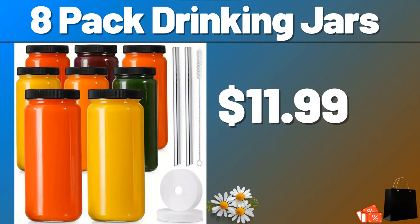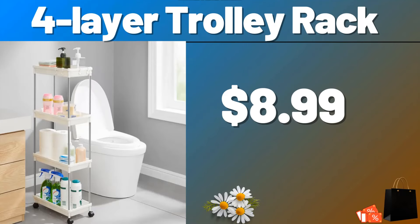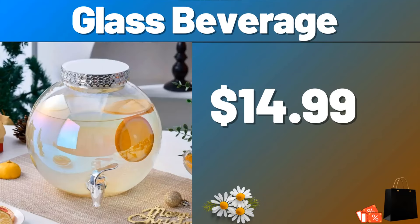8-pack Drinking Jars, $11.99. Do not forget to subscribe to the channel to follow the discounts. 4-layer Trolley Rack, $8.99. Glass Beverage, $14.99.